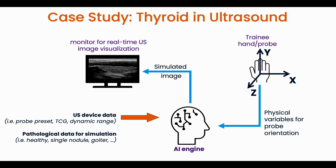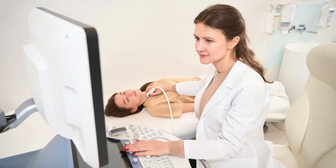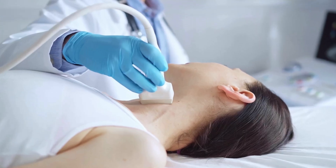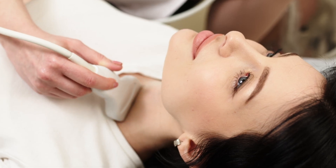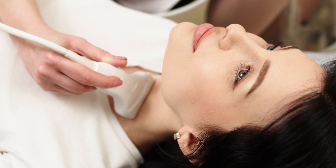This case study presents an innovative approach to training sonographers using AI-based ultrasound image simulation. The proposed system combines an AI engine for generating realistic thyroid ultrasound images with a trainee hand/probe interface for interactive scanning. One of the key advantages of this system is the elimination of the need for physical phantoms.